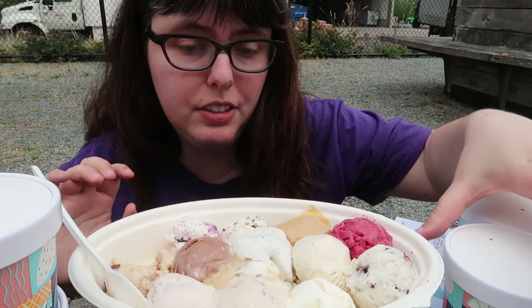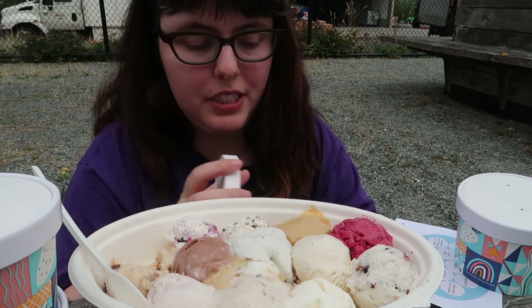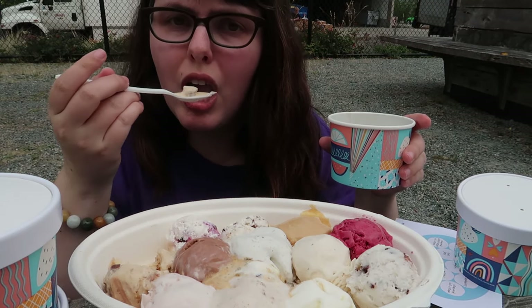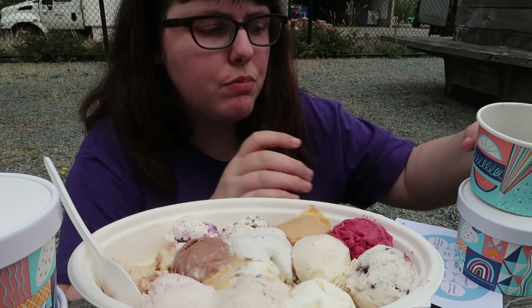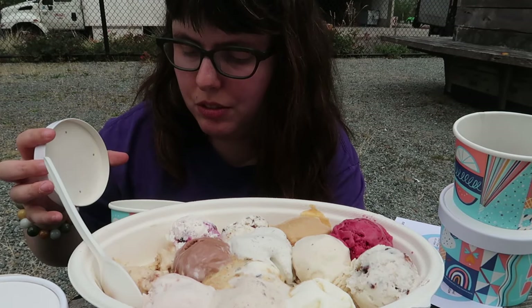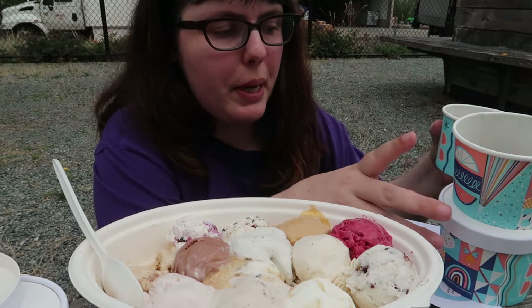I actually decided to do this particular milk bomb before the sundae got announced. Ooh — balsamic reduction. And then the sundae came out and I was like, oh my goodness, I have to do this. Then mint crumble — so I'll save this guy for a bit.